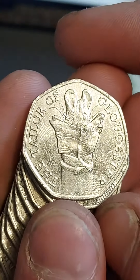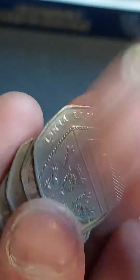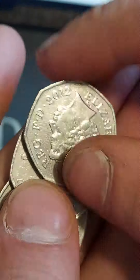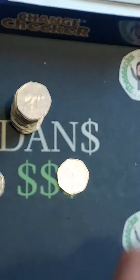We pick up the Tailor of Gloucester — what a beauty of a find! One of 13 different Beatrix Potter 50ps to be entered into UK circulation. It is only worth its face value of 50p, but you will need it if you want to complete the full Beatrix Potter coin set.